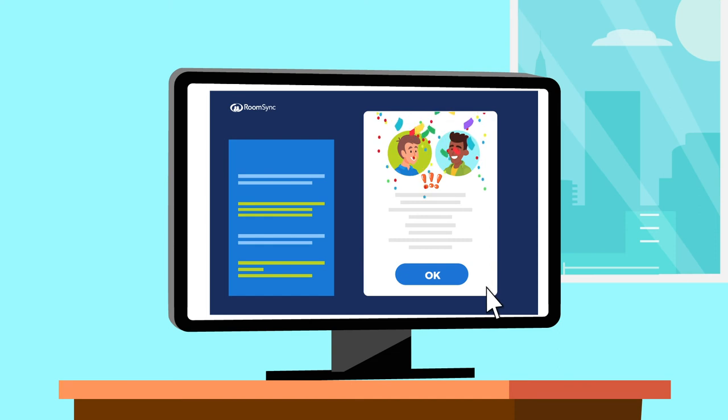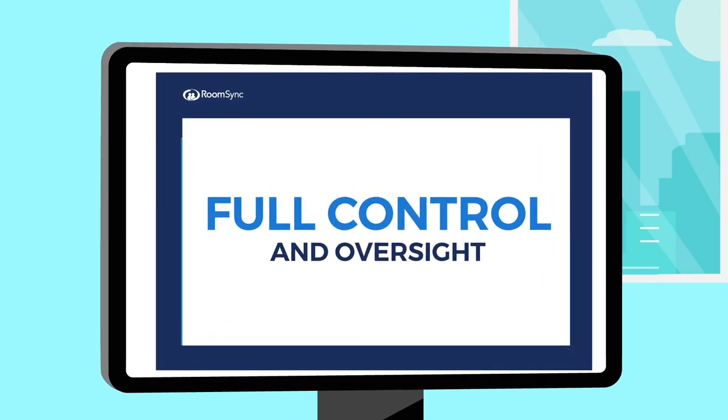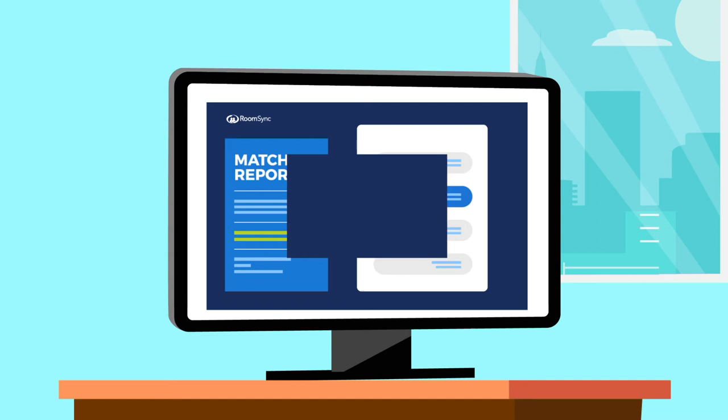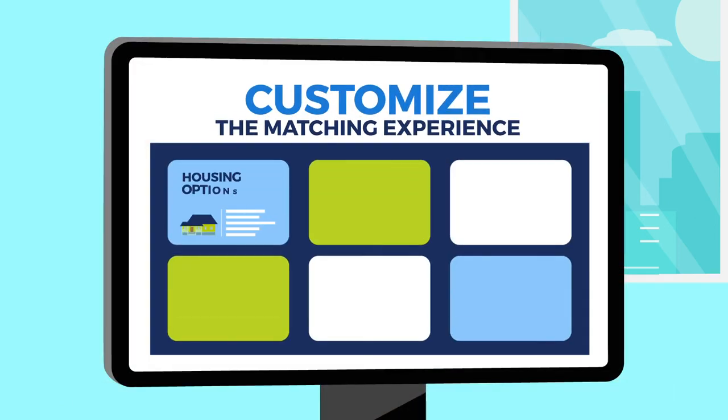For staff, RoomSync streamlines the roommate matching process while allowing full control and oversight. RoomSync includes staff tools and a host of customizations, allowing administrators to run matching reports and match residents based on compatibility.